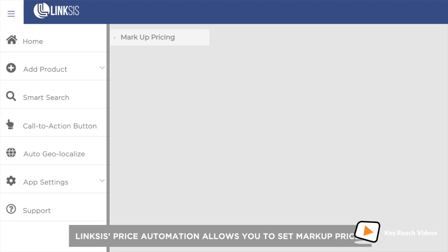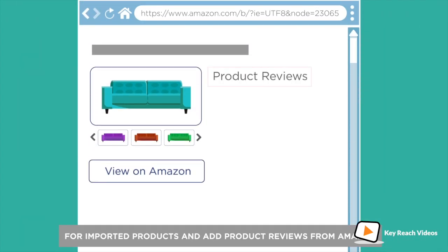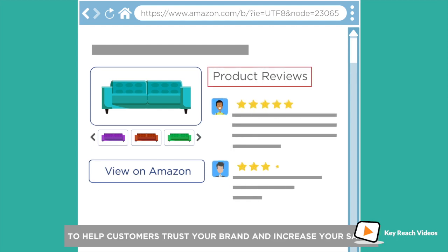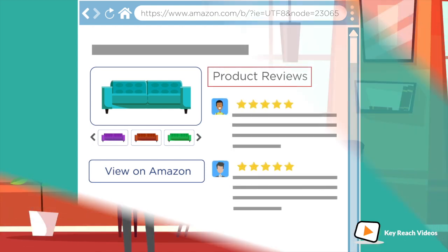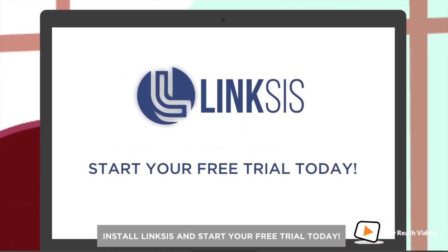Linksys price automation allows you to set markup prices for imported products and add product reviews from Amazon to help customers trust your brand and increase your sales. So what are you waiting for? Install Linksys and start your free trial today!